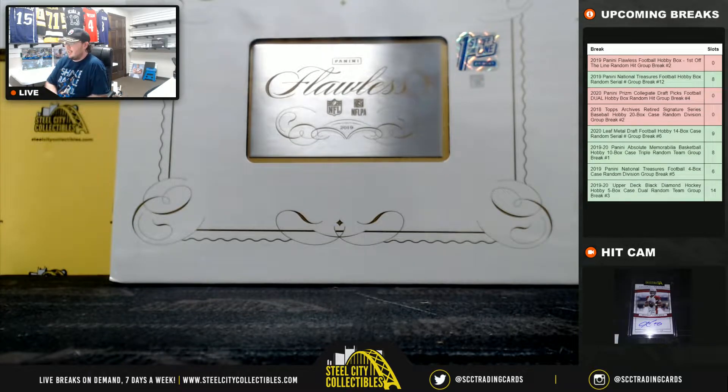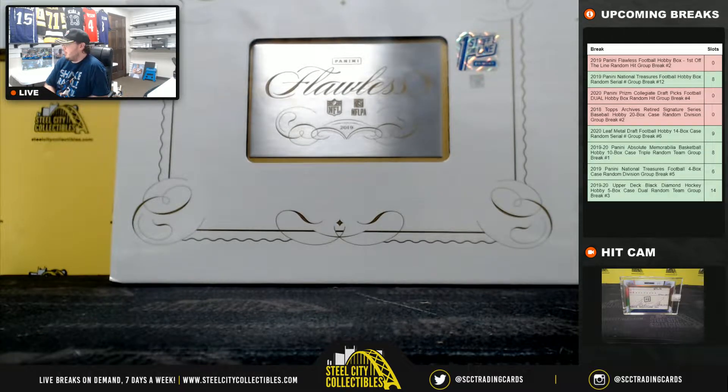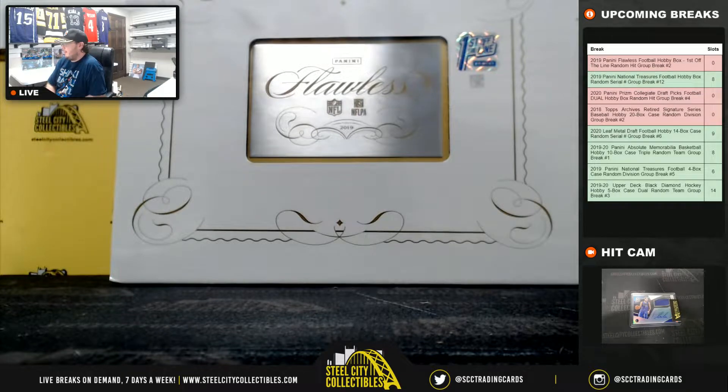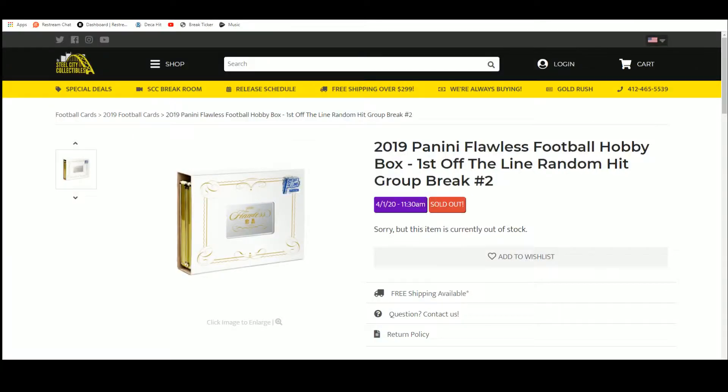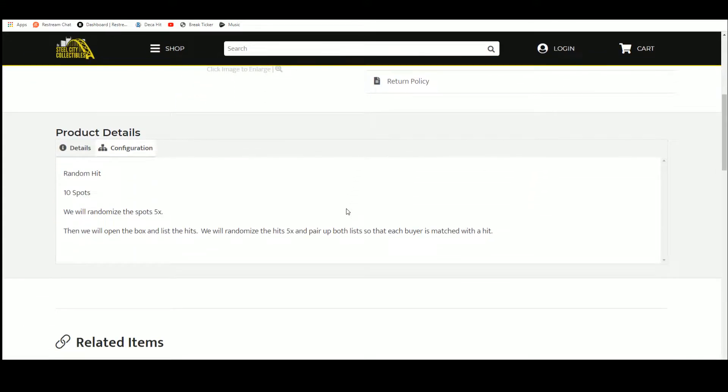Okay everybody, our next break is our 2019 Panini Flawless Football. First off the line, random hit box number two. Go ahead and jump over here. We have 10 spots in this break. Buyer chose their spot. We're going to take those spots, randomize them five times. We're going to open up the box and list the hits as we pull. We'll randomize that list five times as well. We'll pair up the two lists so that every buyer is matched with a hit. We'll also randomize off the blockchain First Off Line Exclusive in here as well.